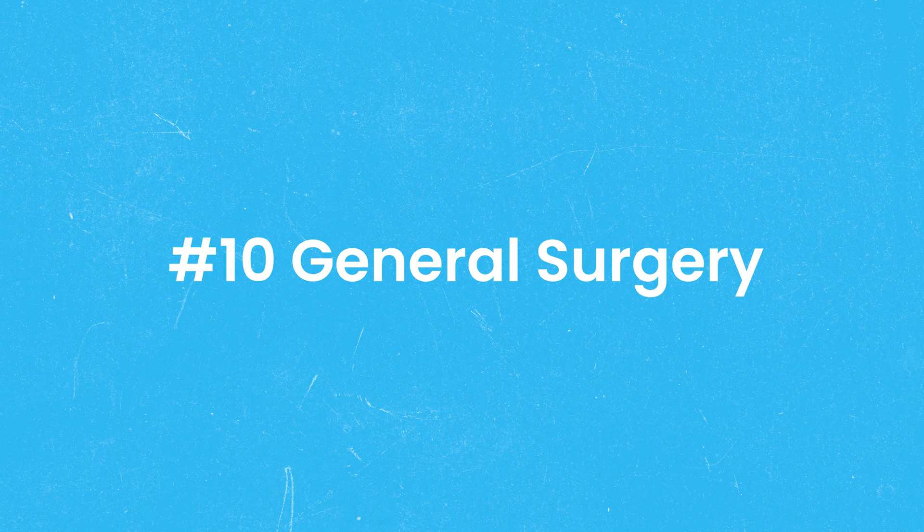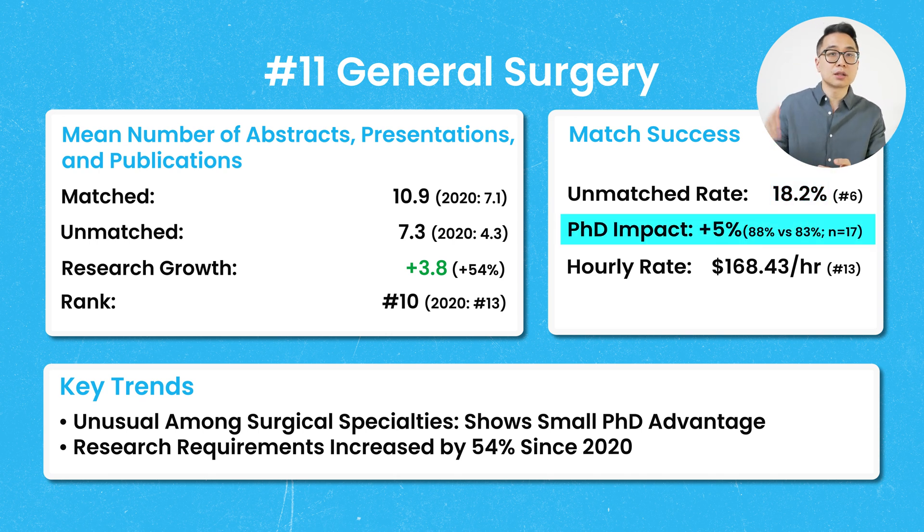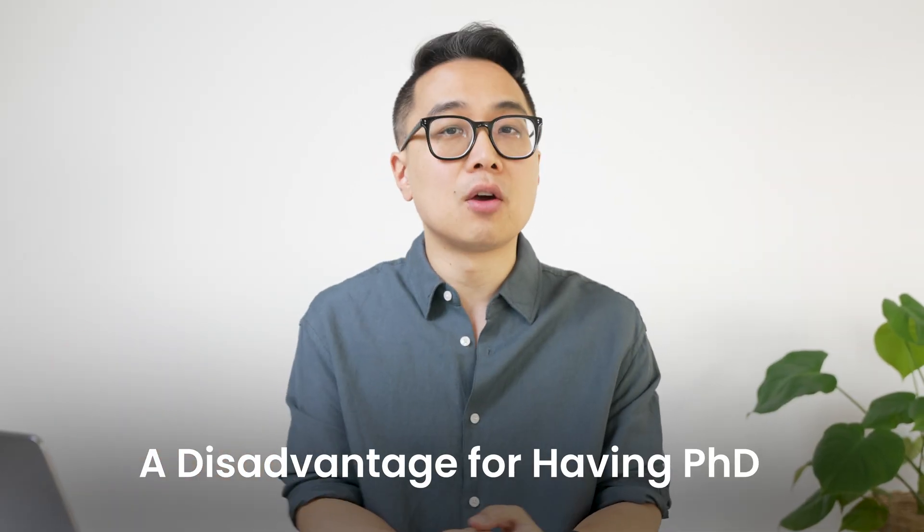General surgery comes in at number 10, with a mean number of publications of 10.9, up 54% from 2020. With an unmatched rate of 18.2% for US MD seniors, it was the 6th most competitive specialty. Interestingly, there was a small PhD advantage — the match rate for PhDs was 88% versus 83% for those without PhDs. As we'll see, this is unusual among surgical specialties, which tended to show a PhD disadvantage on average.